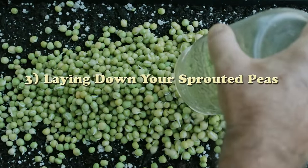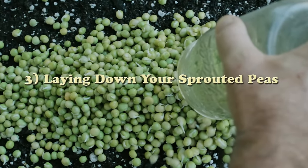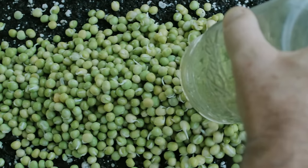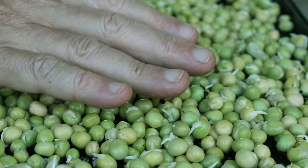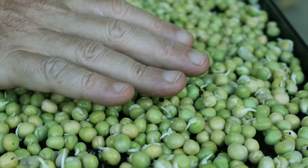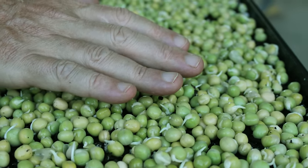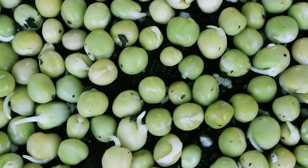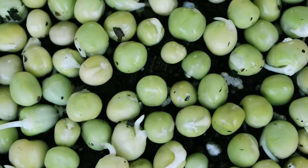Step 3: Laying down your sprouted peas. Take your jar of sprouted peas and place them on top of the soil mix, spreading them out as evenly as you can. Don't worry if they are somewhat stacked on top of each other, as the roots will find the soil medium below to grow in. Press the seeds down lightly with your hands, mist them well, and place an upside down tray as a lid on top of the bottom tray. This will help to incubate the sprouts as they tend to grow better in a dark, moist environment during the initial sprouting process.